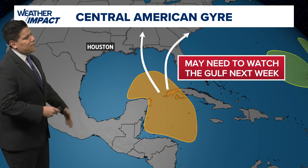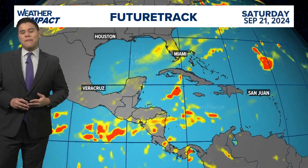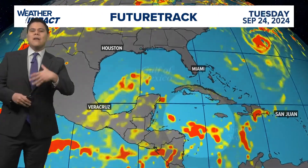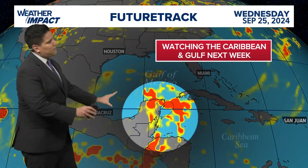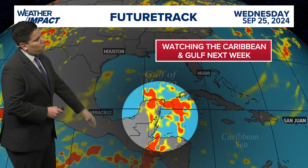We're tracking that because models are indicating we could see some possible development in the coming days. Looking at the future track, our GFS model is coming to an agreement that we could see a disturbed area becoming a bit more organized by the middle of next week.